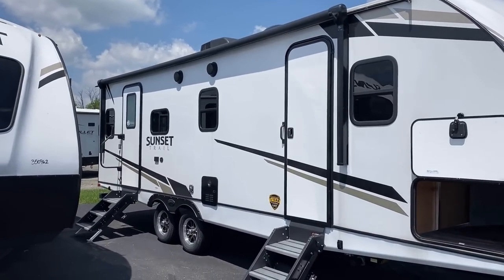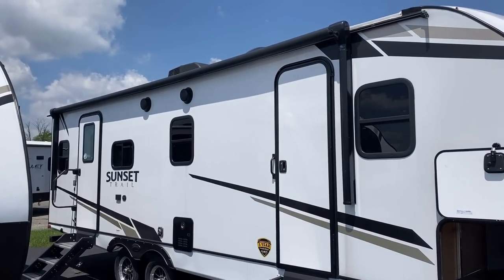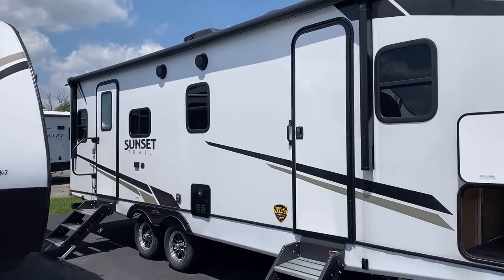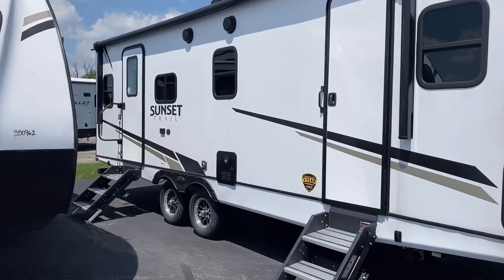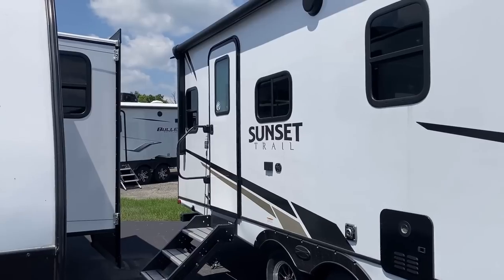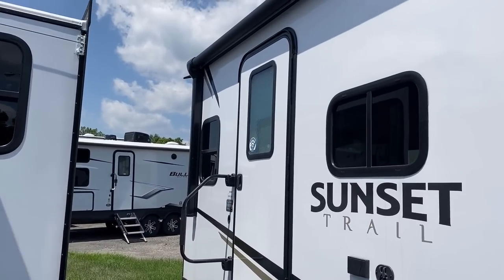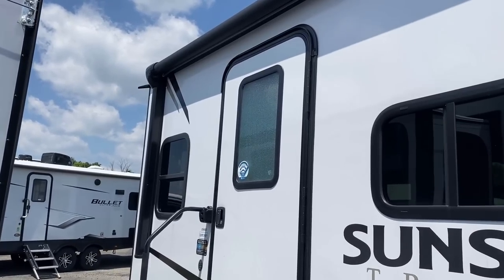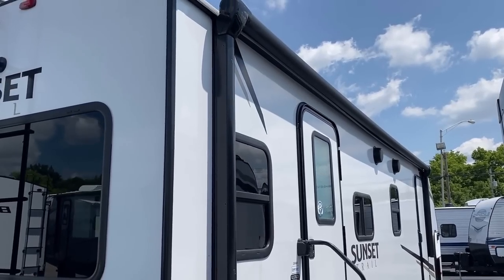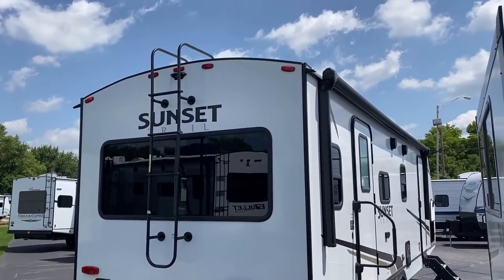I'm not mad at the fact that this entry door doesn't have a window, because we still have a window for cross-breeze and viewing in the bedroom, and it allows you to easily maximize privacy. Both entry doors are encompassed under that awning. And notice how well covered this entry door is by the awning — so even on a rainy day, for the most part, you're still not going to be getting spritzed in the face.